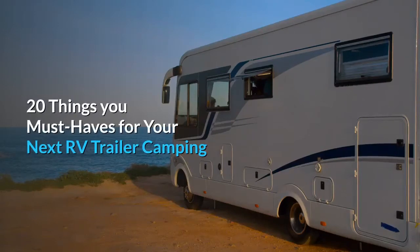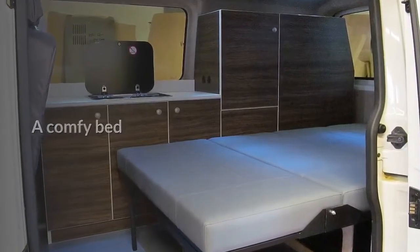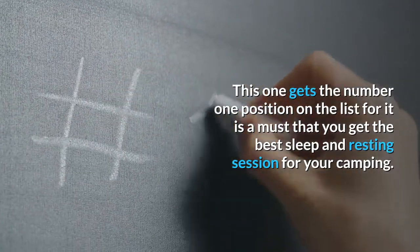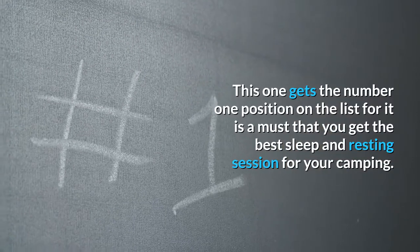20 things you must have for your next RV trailer camping. A comfy bed — who doesn't want a comfy bed on their camping trip? This one gets the number one position on the list, for it is a must-have to get the best sleep and resting session for your camping.